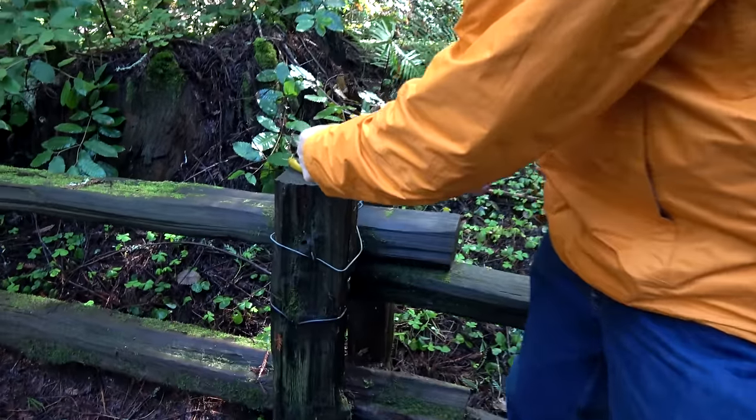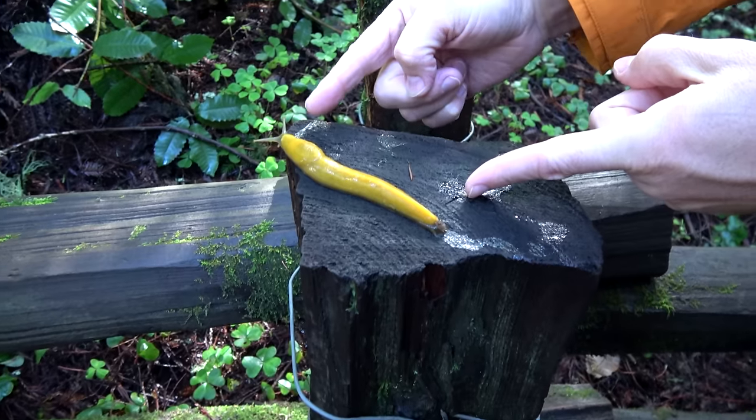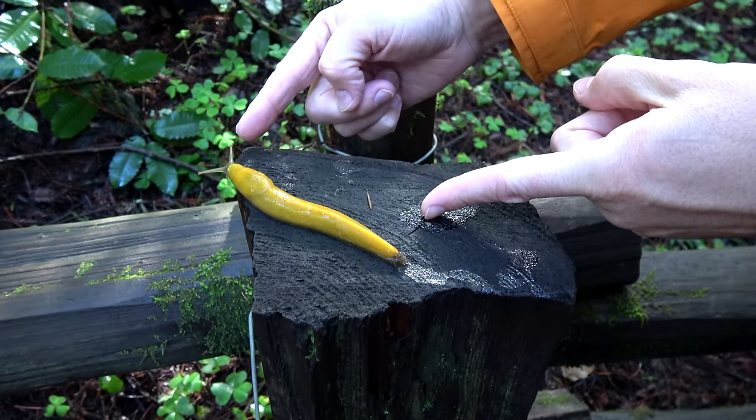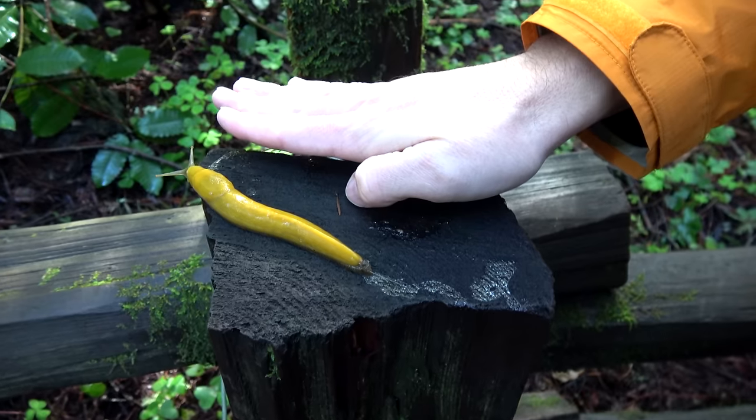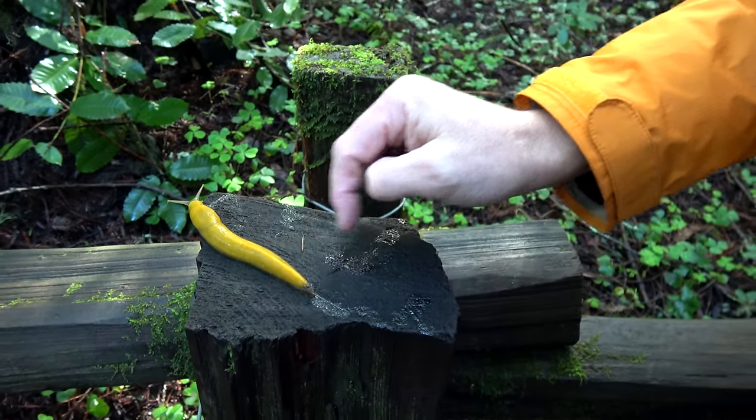Come look at this — the banana slug. Look how big that banana slug is. That's why they call it a banana slug, because it is nearly the size of a banana. That's my hand right there. Nice to meet you, banana slug. Shall I pet him? No, I'm not going to do it.